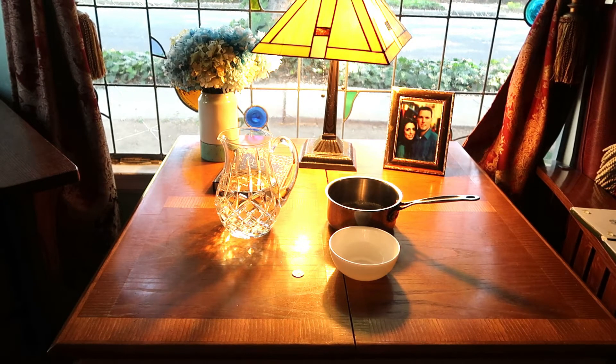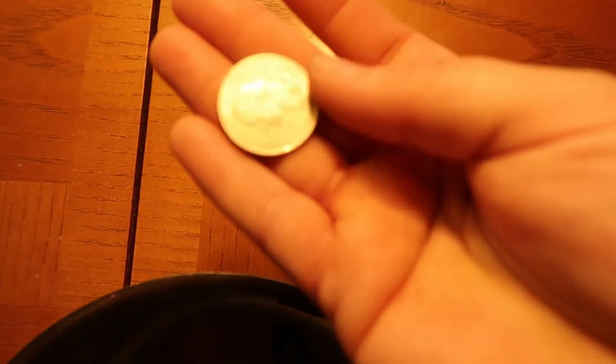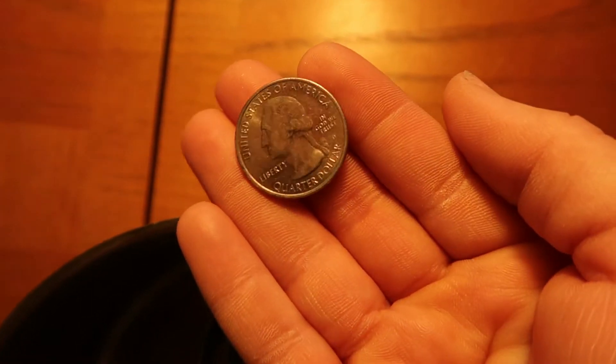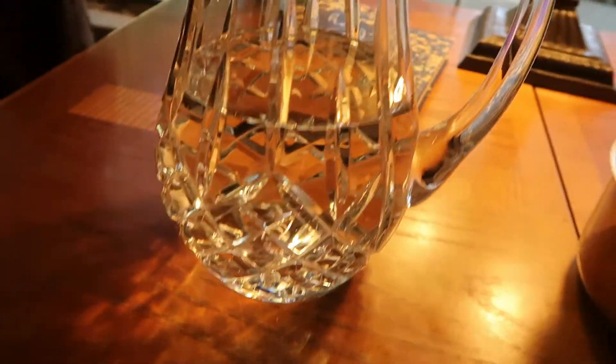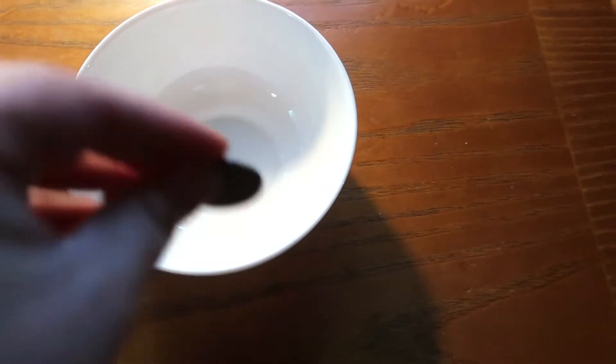I have everything that you will need for this experiment and I will bring it closer to the camera so that you can have a better angle and a better view. Supplies you will need: a quarter — I recommend a quarter because I think it works best, but you could also use a silver dollar which would work really well. You will also need a pan or a bowl and a large pitcher of water.